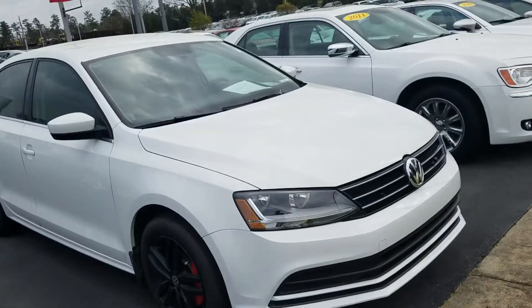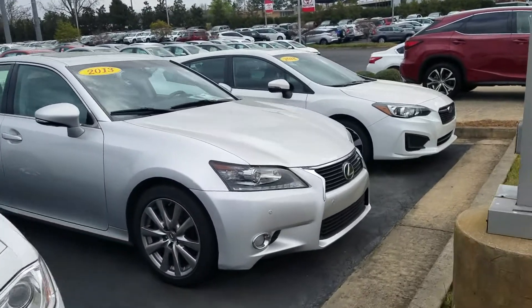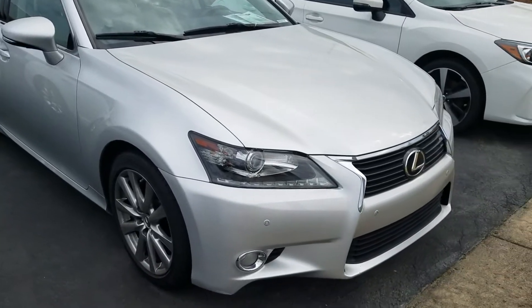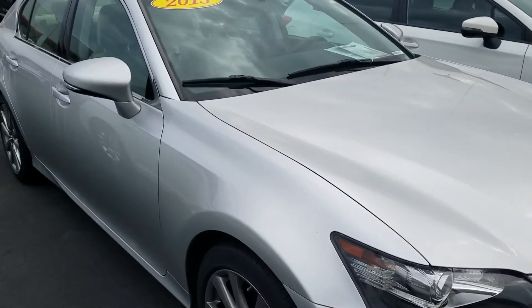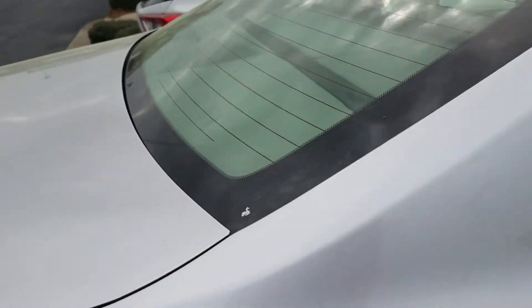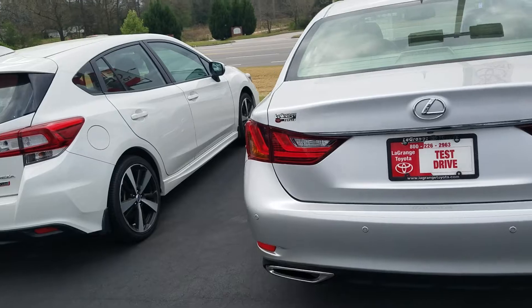Nice Volkswagen Jetta. Chrysler 300. And this is a super nice car — this is a Lexus GS 350. This is more comparable to a BMW 5 Series. It's got all the options: leather, heated and cooled seats, navigation. It's rear-wheel drive, dual exhaust, V6. Super nice car.